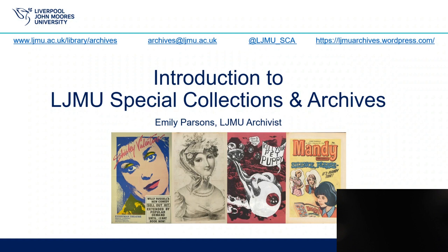Hello and welcome to this introduction to LJMU Special Collections and Archives. This session is designed to provide a general overview of the collections we hold at LJMU and the types of material they contain. Please note the links to our web pages, email address and social media at the top of the screen if you wish to contact us. If you'd like more information, please consult our web pages or do get in touch.